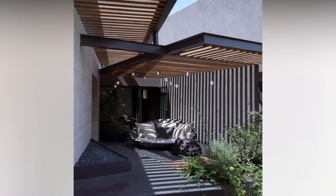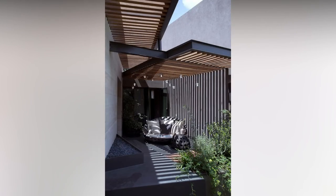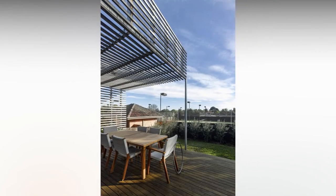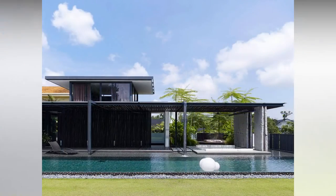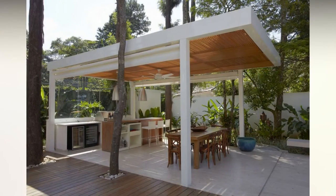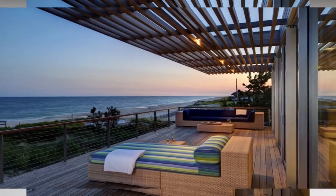Pergola designs vary depending on a variety of factors, and a lot of pergola designs are meant to match the house or to blend in with the surroundings. When it comes to spending time outdoors, choosing the right outdoor living amenities can help enhance and even extend your time outside. A pergola is one such amenity — not only does it add beauty to your space, but it also serves the functional purpose of casting shade.